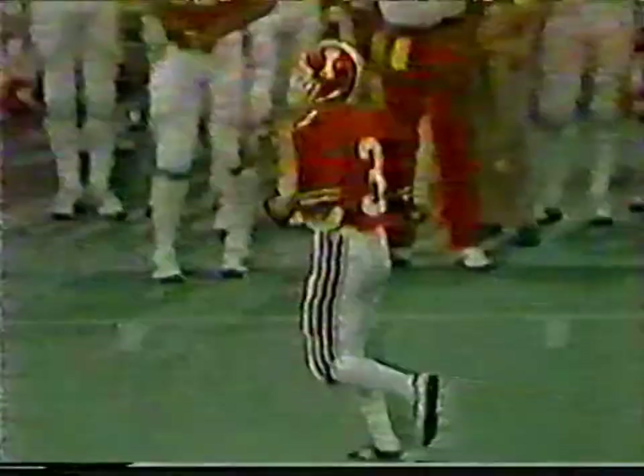Doug Smith in the ballgame — and it's good! Iowa now leads 21-20. We'll be right back.